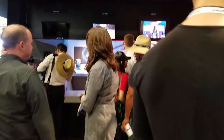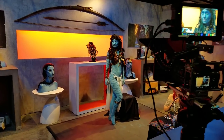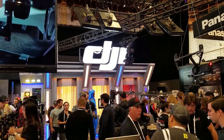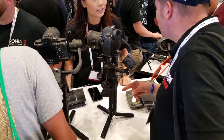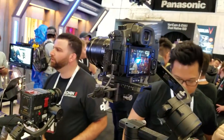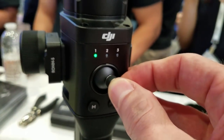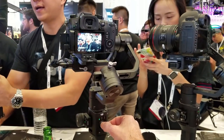Over here, Sony actually has an area where you can test their cameras out on a live model — this lady is dressed up from a familiar hit movie. And over at the DJI booth, all of the hot and heavy action centered around the new Ronin S, which you can't buy yet. It was announced at this show that it will be available around June 11th. I got a chance to put my hands on the Ronin S — it actually seems like a really great device, with high quality construction and all of the proper controls. I didn't experience any technical issues like I did when I was testing the Osmo in one of my previous episodes.